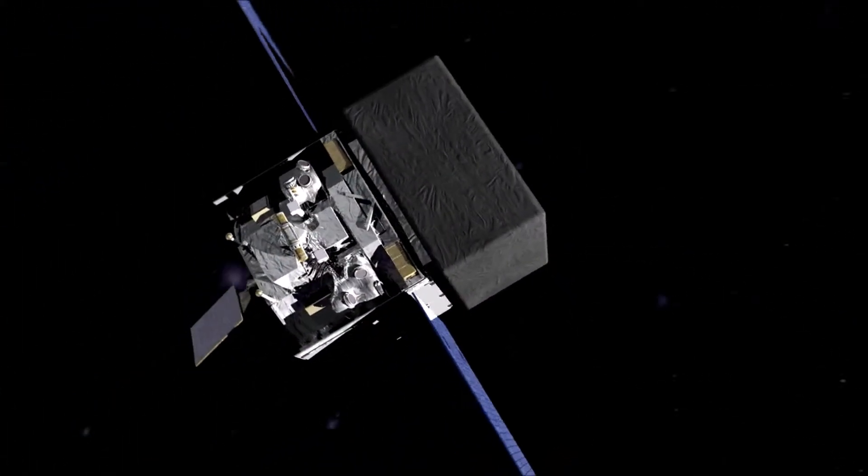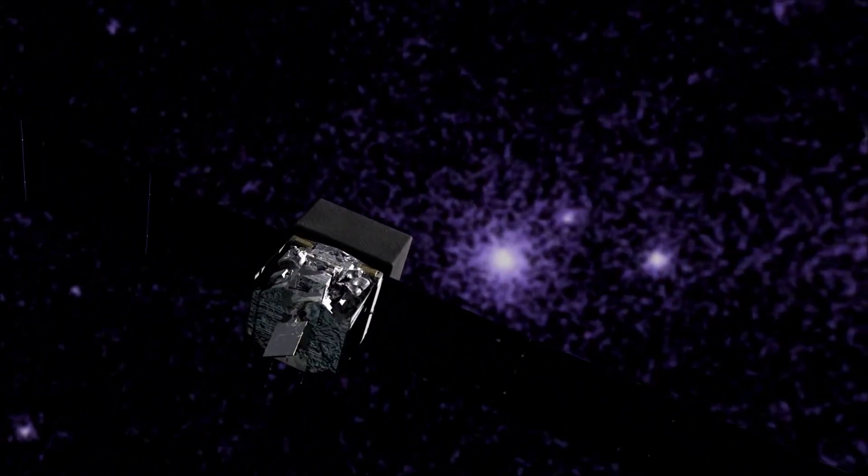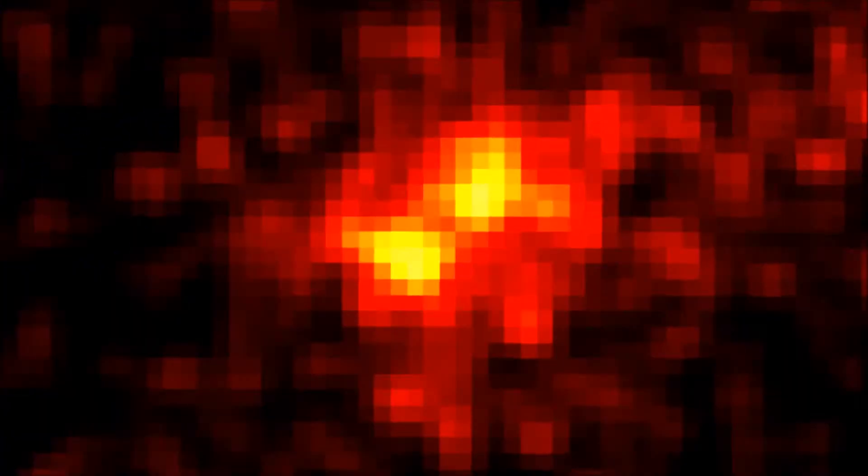But a discovery by NASA's Fermi Gamma-ray Space Telescope has turned this thinking on its head. Most of the emission arises from a single gamma ray pulsar — the first ever detected in another galaxy.